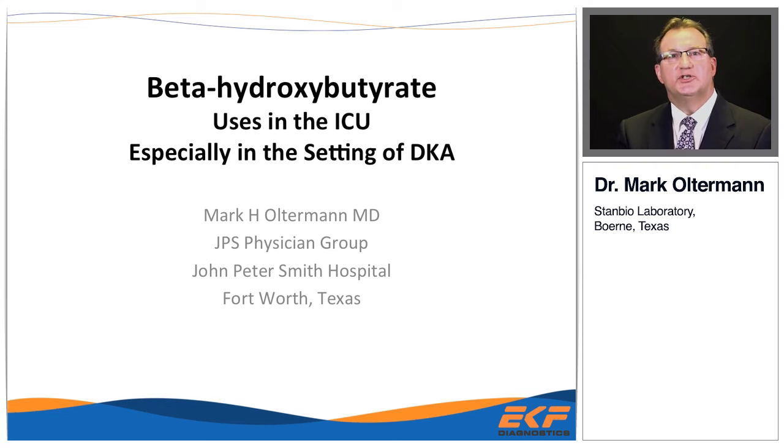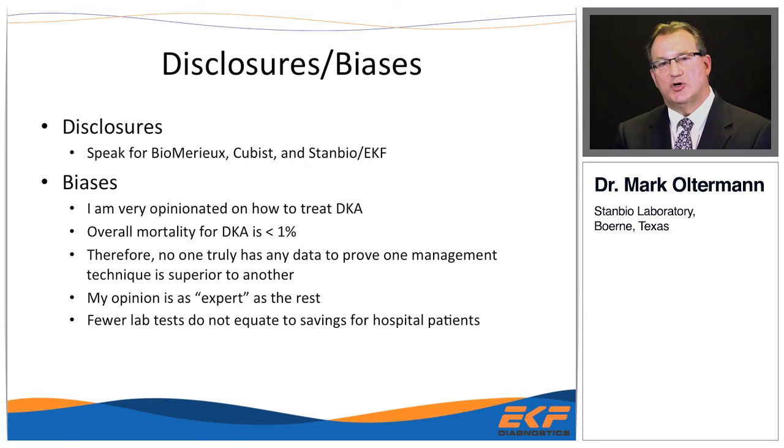I'm an employee with JPS Physician Group, and I work at JPS John Peter Smith Hospital in Fort Worth, Texas. My disclosures: I am on the Speakers Bureau for Biomeru, for Cubist, and for StanBio EKF. StanBio is helping sponsor this talk today on beta-hydroxybutyrate.